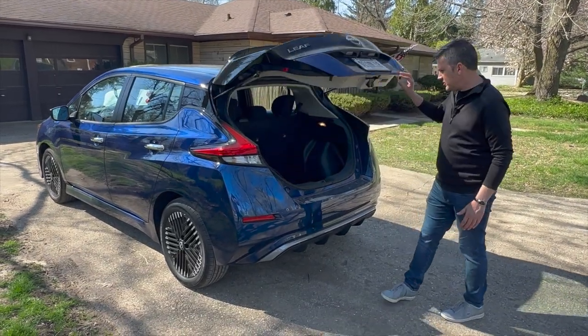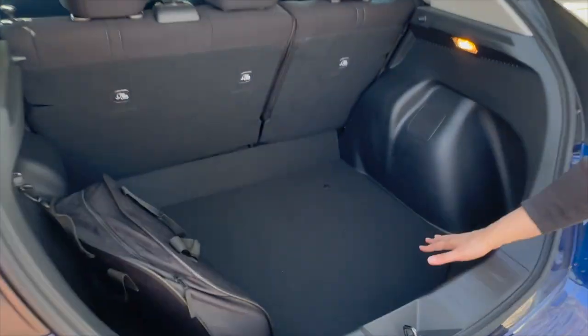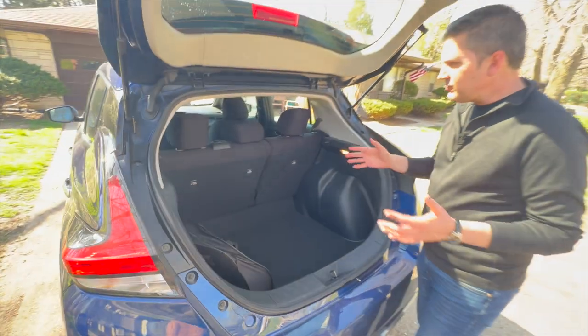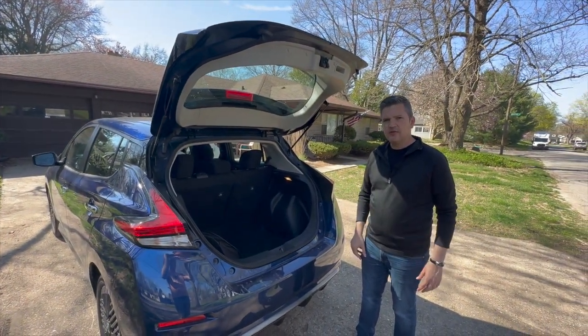One of the things I really like about it too is there's actually quite a bit of cargo space in the back. It's deep, it's easy to get things in here, and the back seats do fold down. So for a car that's really not that big on the outside, there's quite a bit of usable space inside.